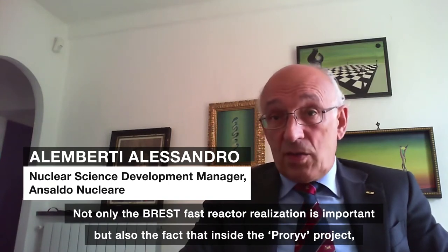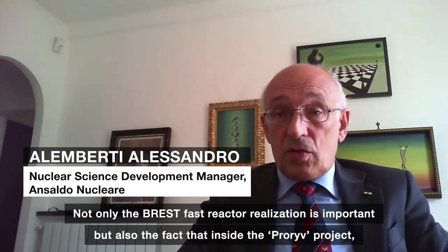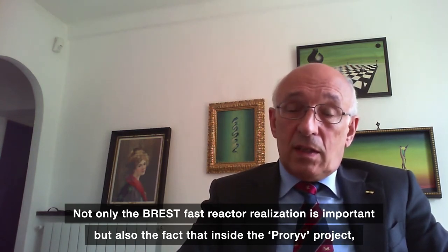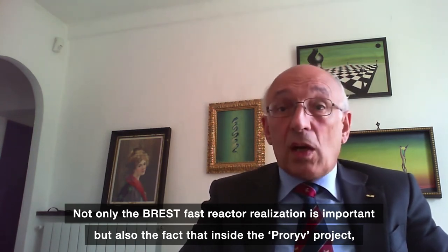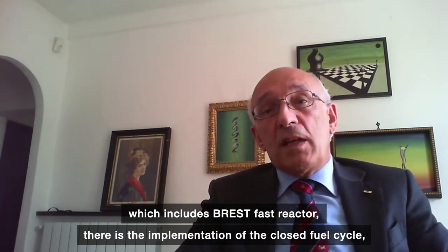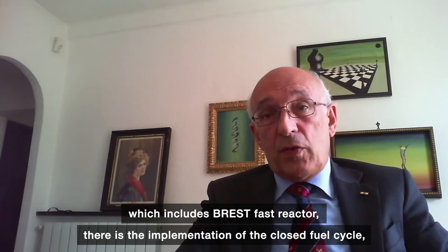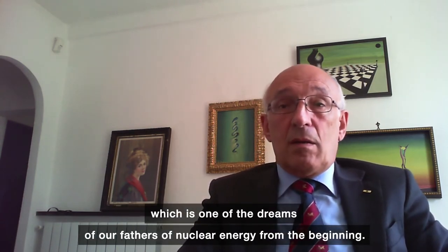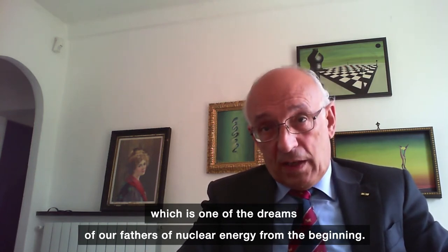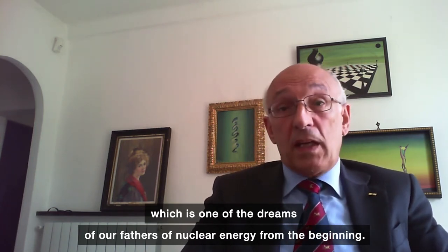Not only the Brest-300 reactor realization is important, but also the fact that inside the Proryv project, which includes the Brest-300 reactor, there is the implementation of a closed fuel cycle — which is one of the dreams of our fathers of nuclear energy from the very beginning.